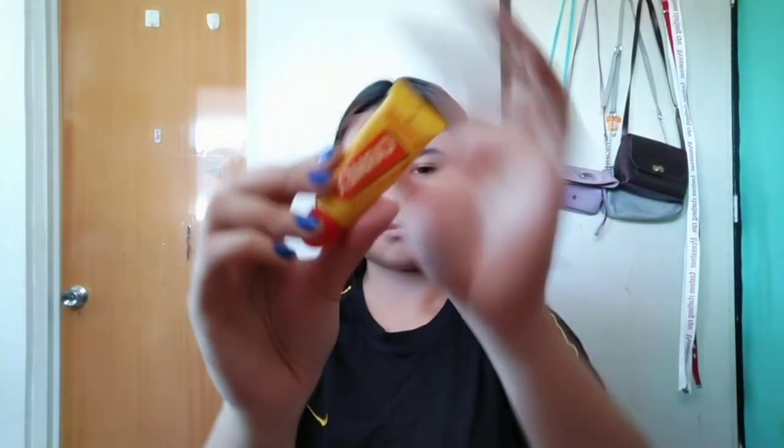I'll start off by using moisturizer. I'm using the one from iWide Korea, Aqua Moisturizer. I'll spread it on my face so there are no dry patches and the base will apply better. Next is lip balm — I'm using Carmex Lip Balm so our lips won't be dry.